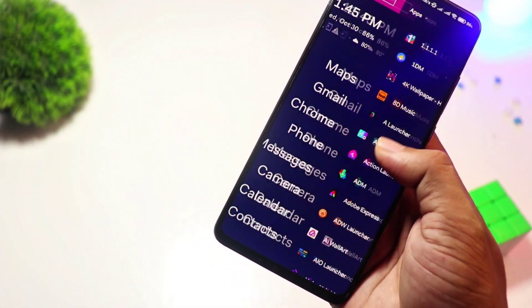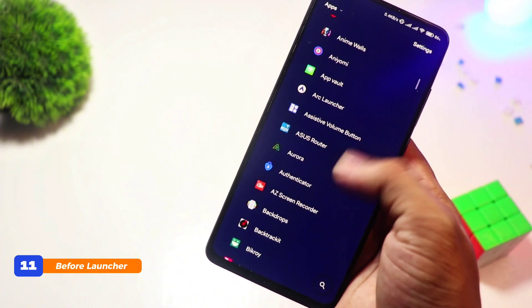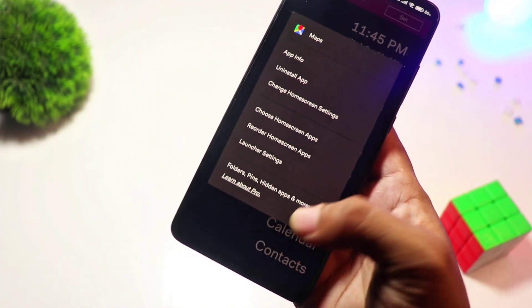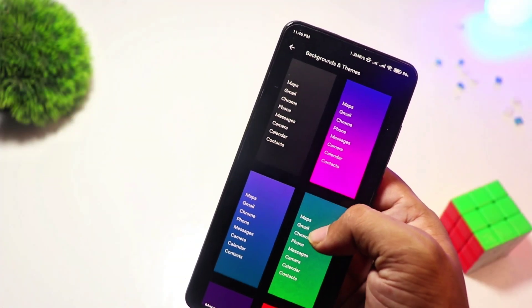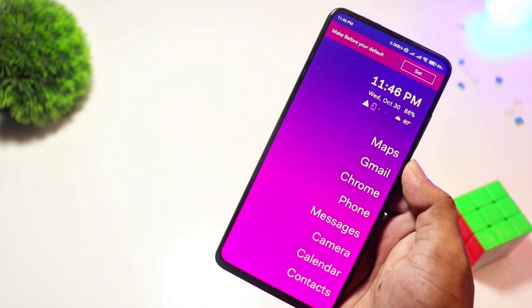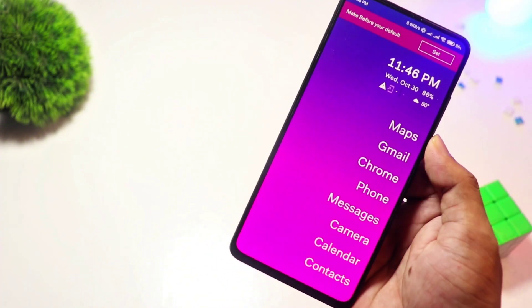At number 11, we have Before Launcher. Minimalists, this one's for you. Before Launcher strips away all distractions, leaving you with a clean, text-based interface. It helps you stay focused by reducing clutter and unnecessary notifications. If you're tired of distractions and want a simple, focused phone experience, this is the perfect launcher. Best of all, it's free.